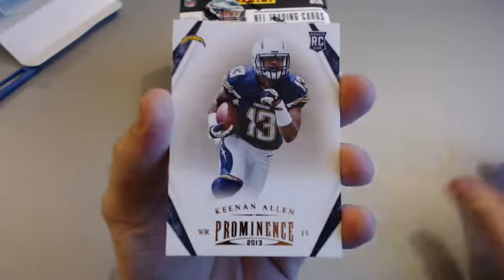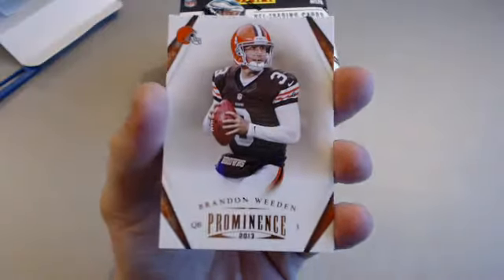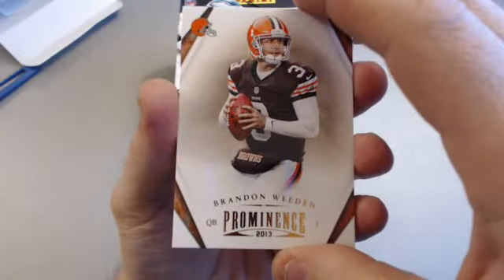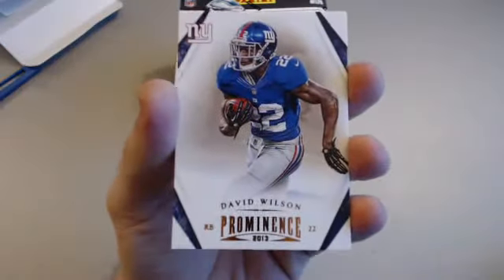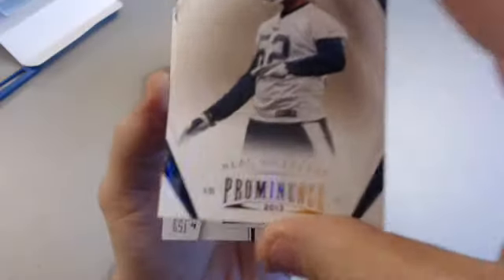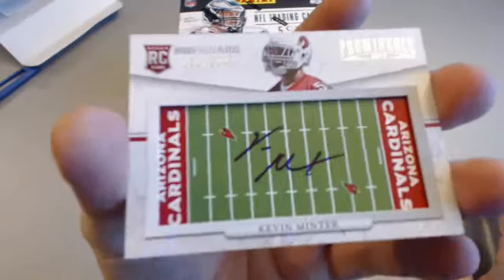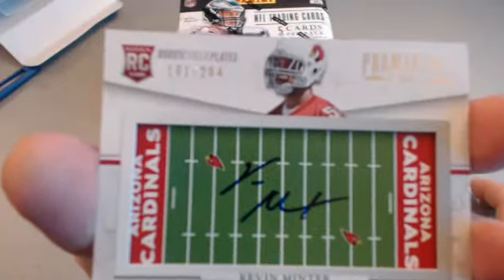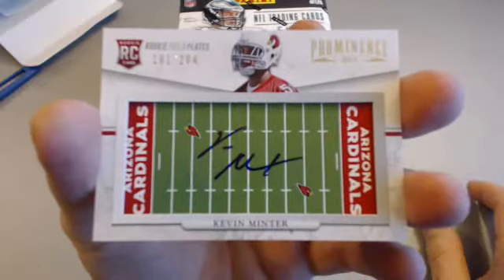Keenan Allen rookie for the Chargers — he started off terrible then picked it up a little bit. Brandon Whedon, the retired David Wilson, and an Alec Ogletree rookie for the Rams. Our first hit is going to be a Kevin Minter for the Cardinals — got it upside down — on-field jersey auto, numbered 101 of 204, and that would be Robert B. Starting off right, bud — nice hit.